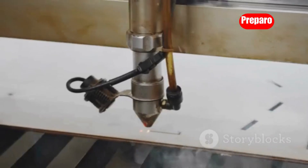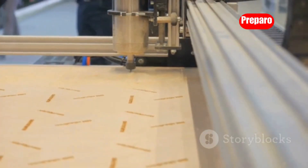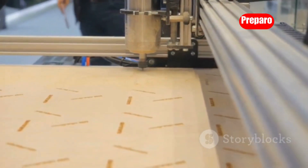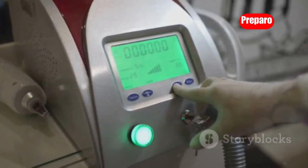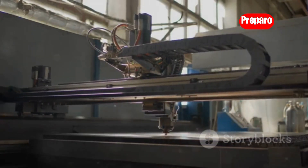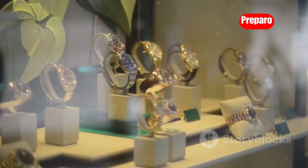First up, we're kicking things off with the Print Craft Laser Engraver. This compact powerhouse packs 10 watts of engraving muscle, making it perfect for adding intricate designs to a wide range of materials — think wood, metal, leather, acrylic. Even if you're a complete newbie, the three-and-a-half-inch touchscreen and intuitive controls make it a breeze to get started. Imagine setting up shop on Etsy or at local craft fairs.